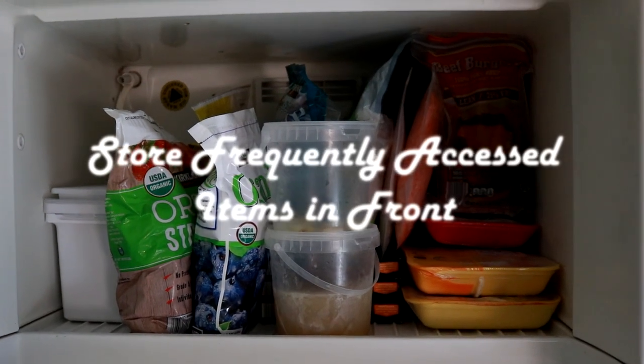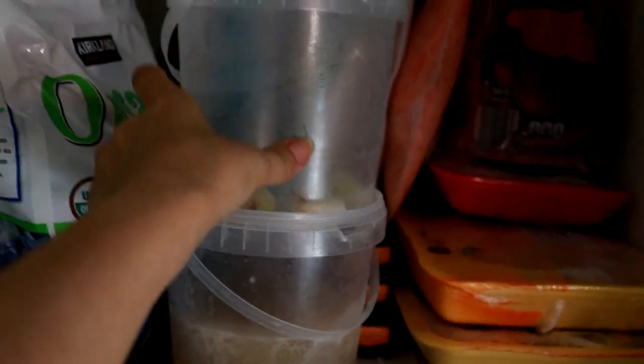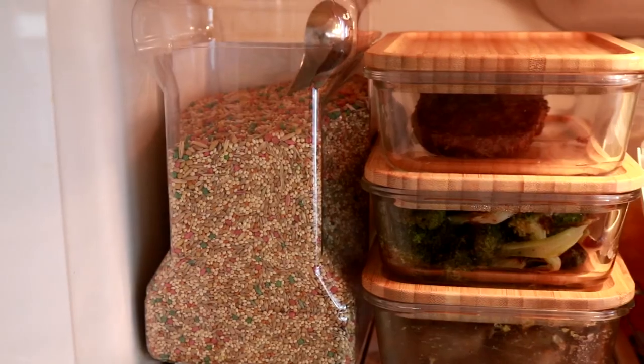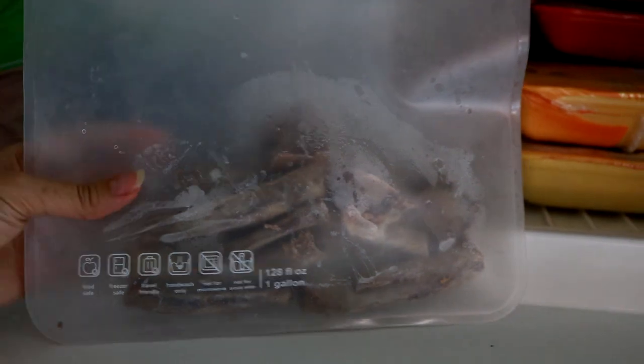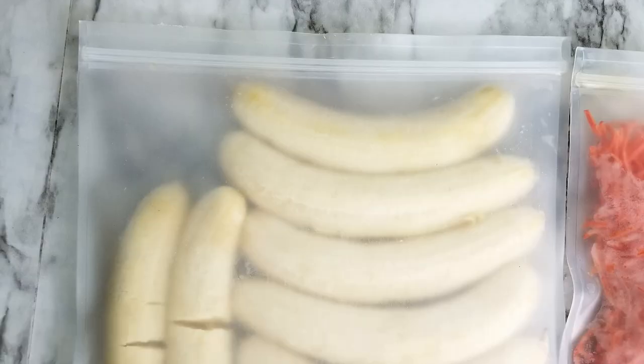Store in front what you reach for more often. We make smoothies daily so we have fruit stored in front. My daughter makes pot stickers and Korean rice cakes occasionally so those are stored behind. I fill these containers with vegetable scraps for broth more frequently than I access the seafood behind — that's seafood broth in the bottom container and vegetable scraps in the top container, with shrimp, fish, and mussels behind. Speaking of broth containers, I repurposed these pickle containers from Costco. Also, instead of purchasing disposable zipper bags I use reusable bags.